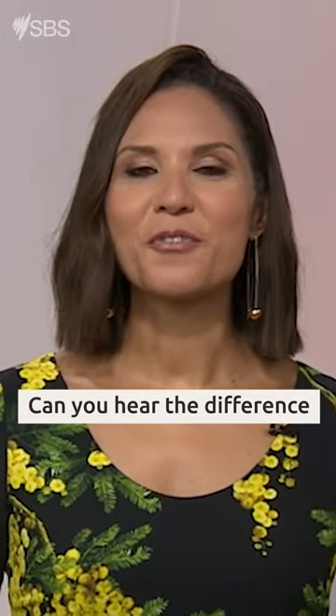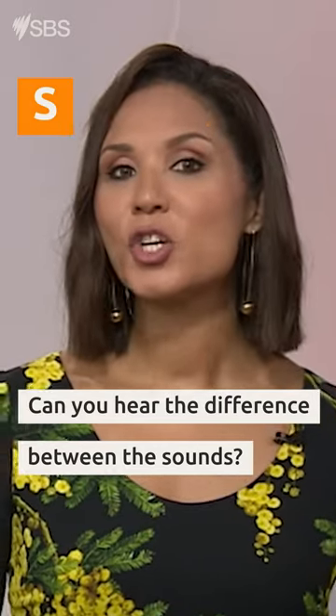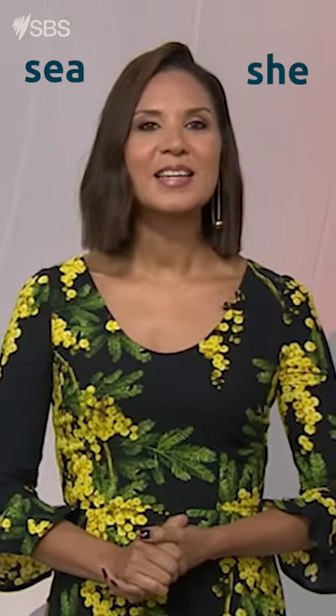Can you hear the difference between the sounds sss and sh? Pick which word I'm saying. Sea. Ship. Seat.